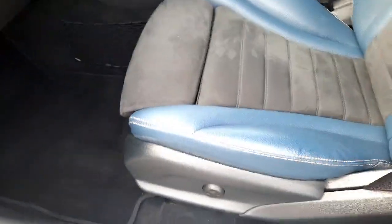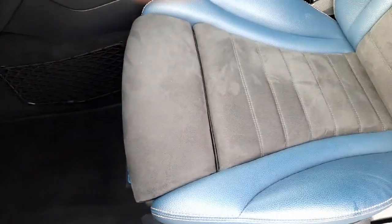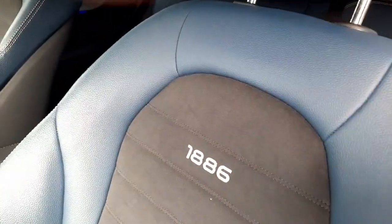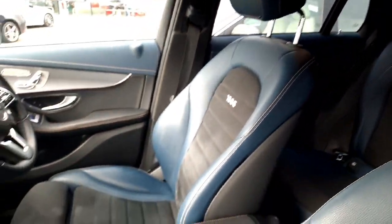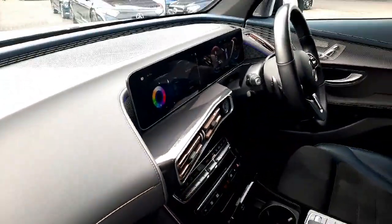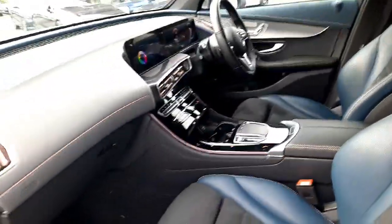It also has lumbar support in the front seats and is finished in half leather, half Alcantara. The 1886 edition is stitched into the seats. This car also has ambient lighting with 64 different colours to choose from.